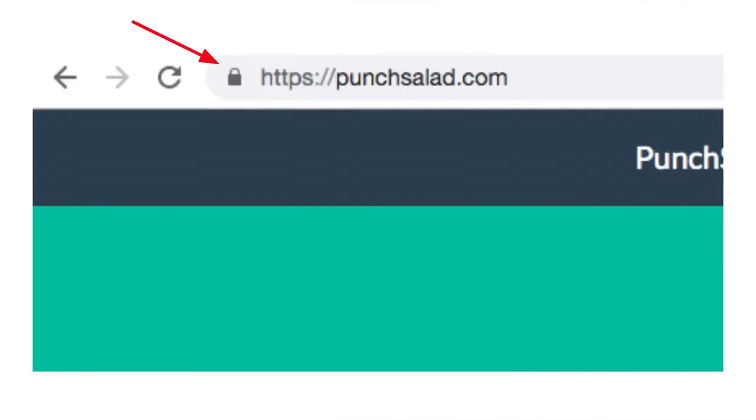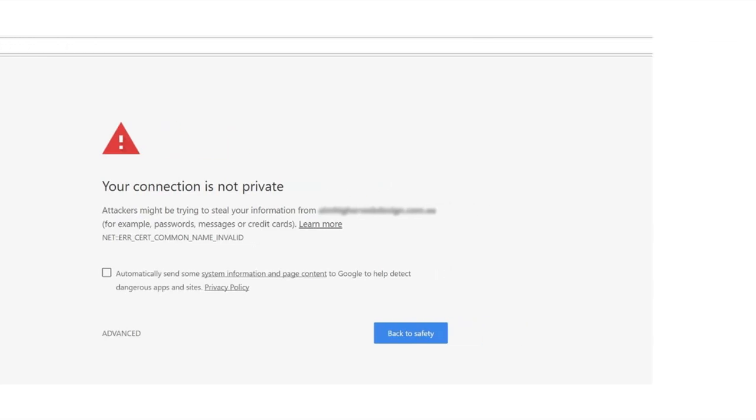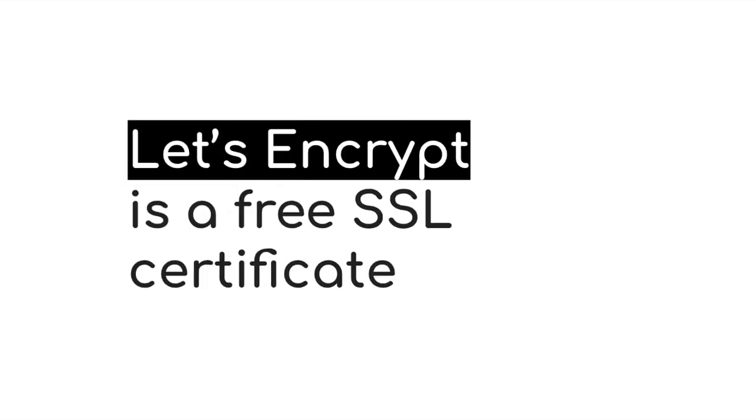With an SSL certificate, you can get the padlock in a browser, and without it, you might see a warning page. SSL basically encrypts the data between your server and the user's browser, so it's a bit more safe. If your hosting doesn't have a free one, you could also use Let's Encrypt to get one for free — I have a video on how to do it in the description.